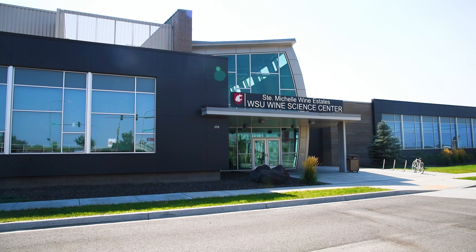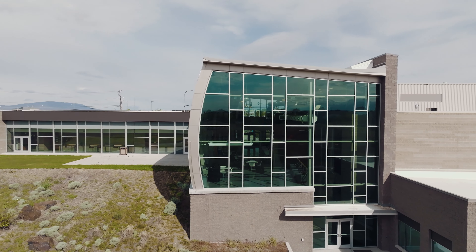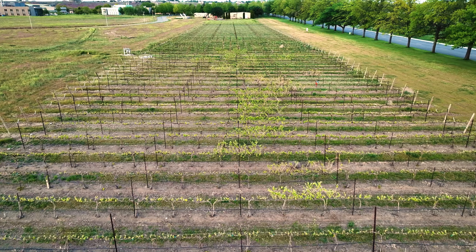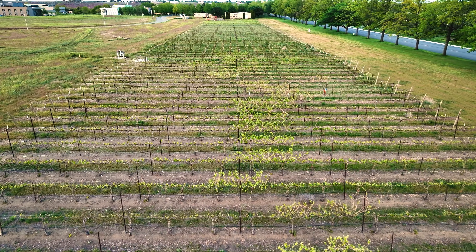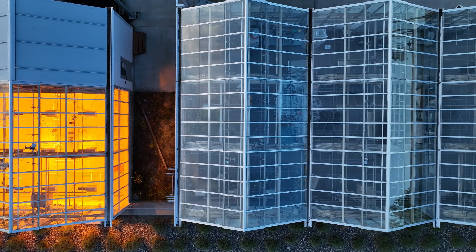The Ste. Michelle Wine Estates WSU Wine Science Center is one of only a few of its kind in the world. Here, researchers are studying how to perfect premium wines and the effects of wildfire smoke on grapes.